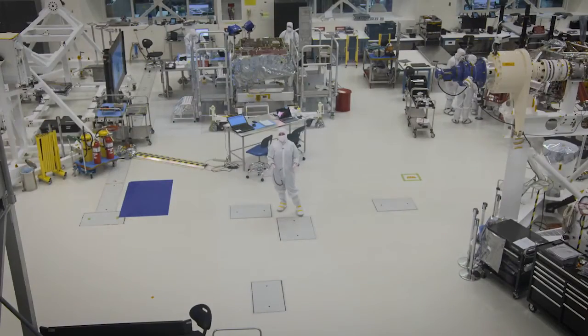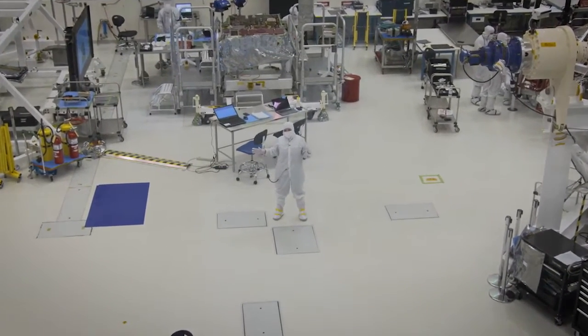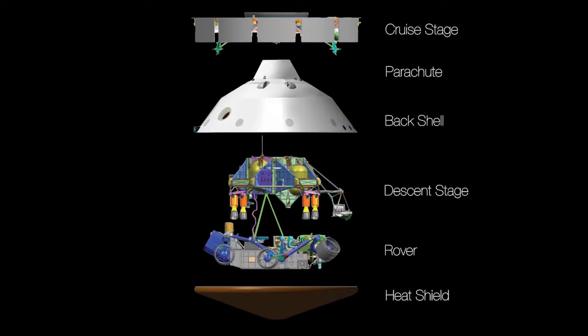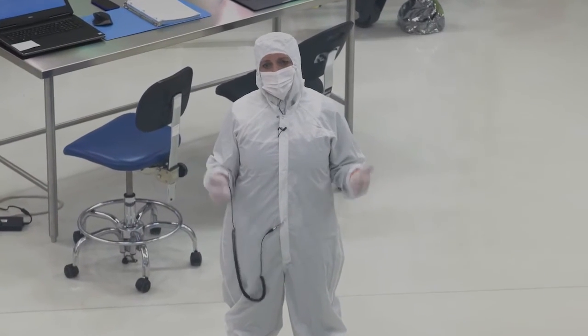So the next thing we're going to do is take all of the pieces that you see here in the clean room, put them together in the launch configuration, and then we're going to take them through our environmental test. They'll see all the environments that the spacecraft will see from launch all the way to landing on Mars. And we are on track for a July 2020 launch.